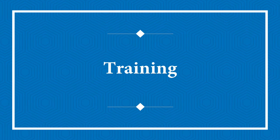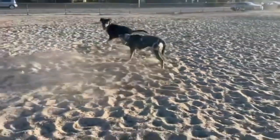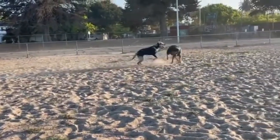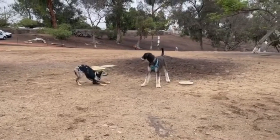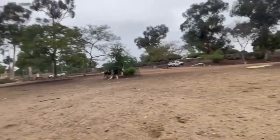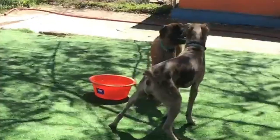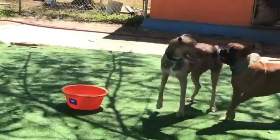Catahoula Leopards are more difficult to train than other breeds, and socialization is crucial to ensuring effective training. Keep training sessions brief to avoid boredom, and begin training and socializing at the earliest feasible age. Catahoulas are naturally independent and territorial, which can lead to bad habits if not properly guided. Use positive training methods, make sessions enjoyable, and be consistent so the dog knows it cannot get away with bad behavior.